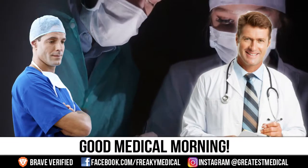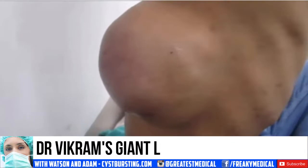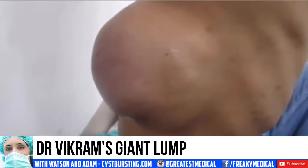Good medical morning! This is Watson and today we're going to talk about this massive growth that was recently examined by Dr. Vikram.